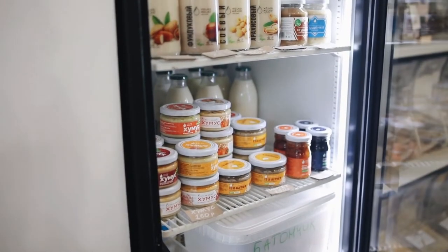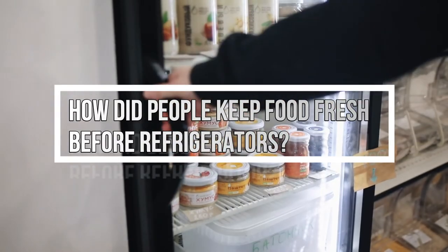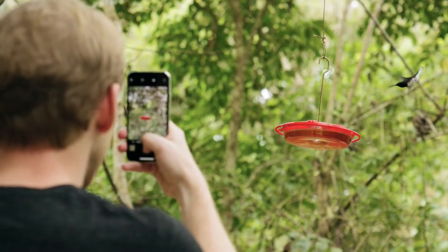Hi viewers! Today we are going to learn about how people kept food fresh before refrigerators. Let's see!